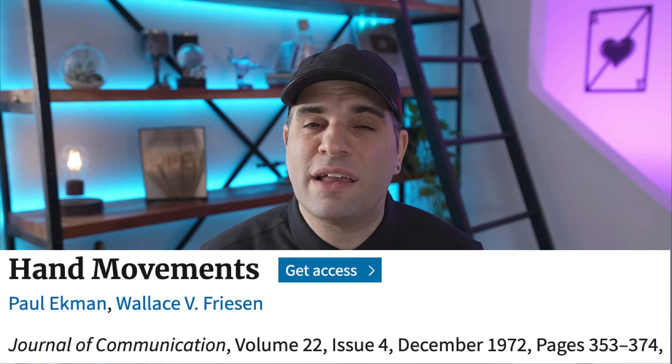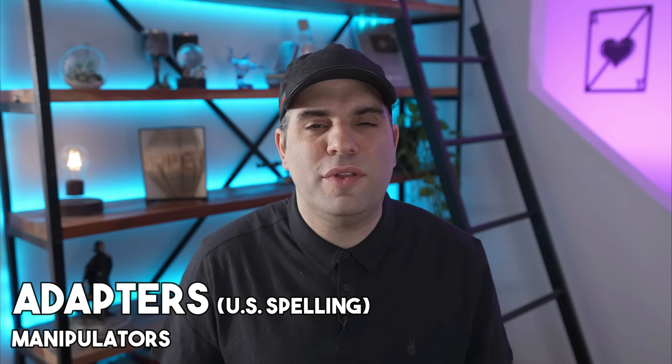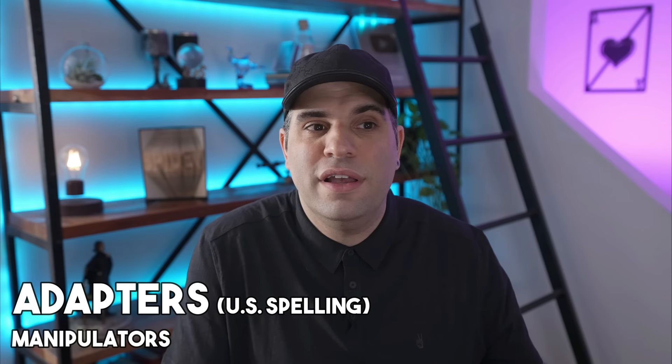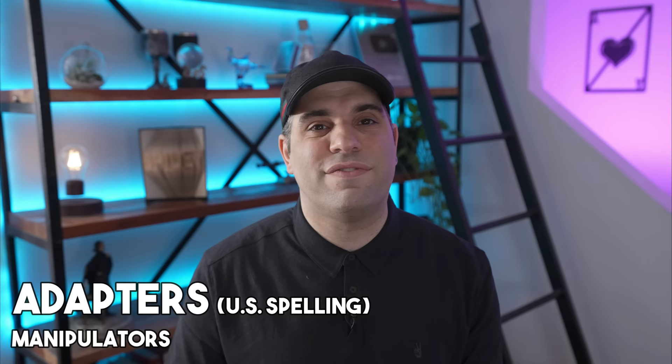In the literature, adapters have a lot of synonyms. The term was originally used by Ekman and Friesen, and then they themselves changed it to manipulators, because manipulators better describes what an adapter looks like. But in a lot of the other literature and research, they just kept the term adapters. Other terms used synonymously are self-touching gestures, self-soothing gestures, pacifiers, and many other words along those lines.